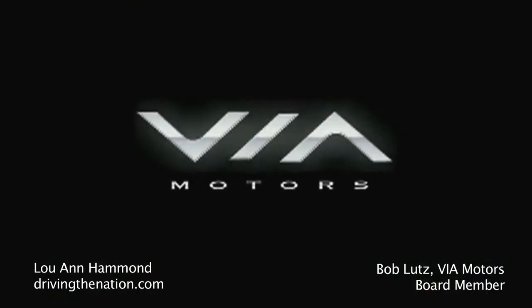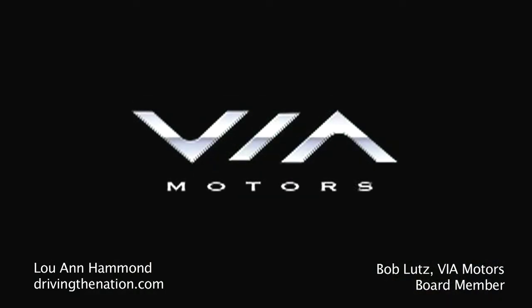Hi, I'm Luann Hammond from drivingthenation.com. I am here with Bob Lutz, a board member for VIA.